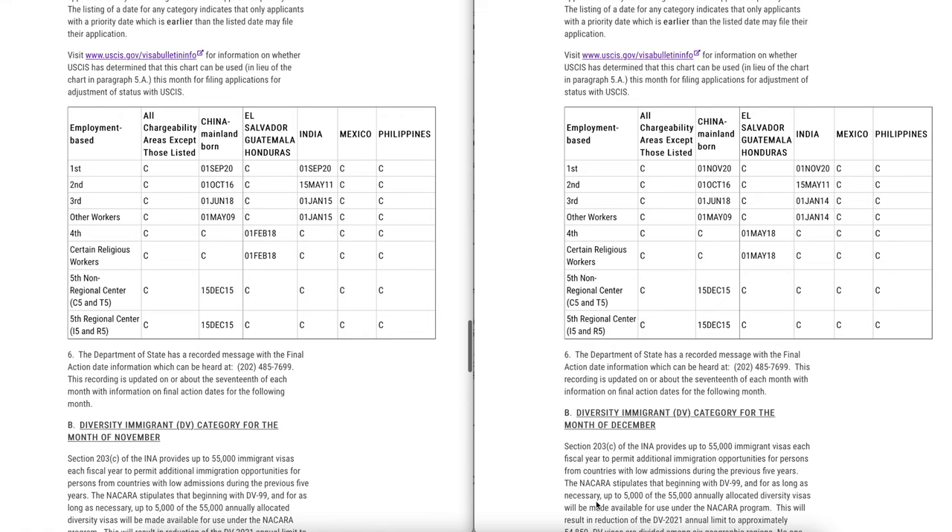Now let's look at the filing date chart for the employment-based category — you'll find something interesting that has happened here. For EB1, mainland China has moved from September 2020 to November 2020 in the filing dates chart, and the same for India. So for the filing date chart, they have actually progressed by two months.